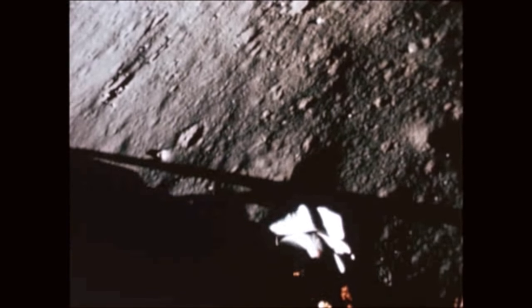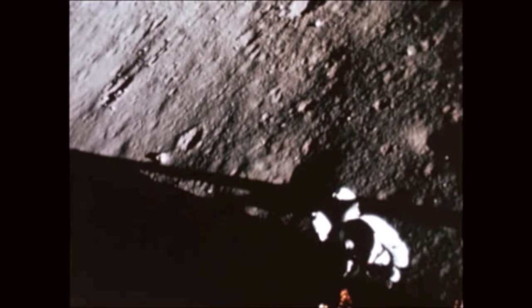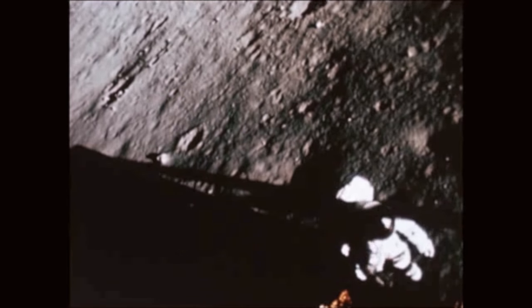to the lunar surface. Charles Conrad became the third man ever to set foot on the Moon, with Alan Bean stepping down shortly afterward. The two men left the lunar module twice to set up scientific experiments and make geological investigations.